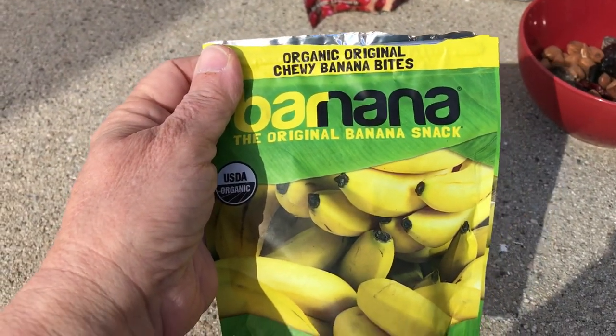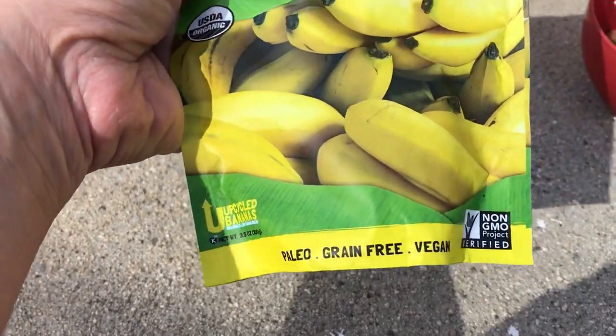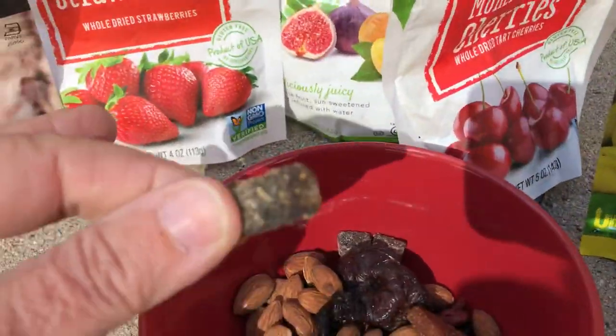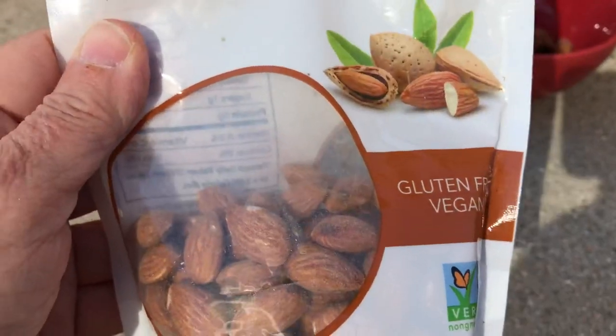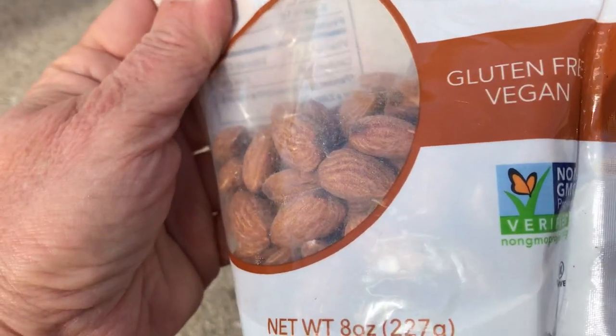We've got organic original chewy banana bites — they're paleo, grain free, and vegan for you vegan people out there. Very delicious. They're kind of brown, which I wish they were yellow, but that's what happens when you dry out a banana.